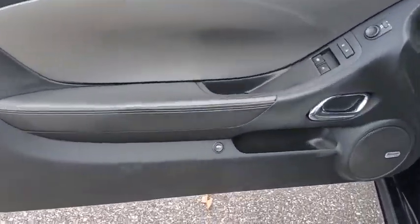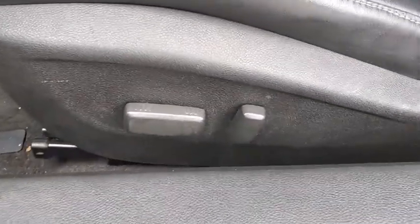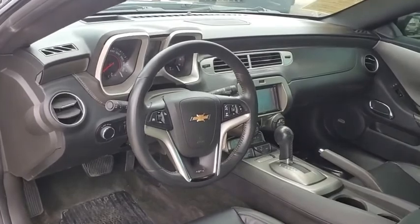OnStar, power passenger seat, traction control, remote engine start, stability control, dual airbags, Bluetooth, power steering, alloy wheels, four-wheel disc brakes, universal garage door opener.